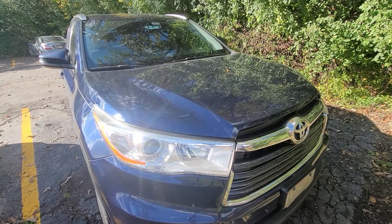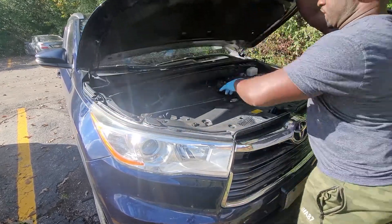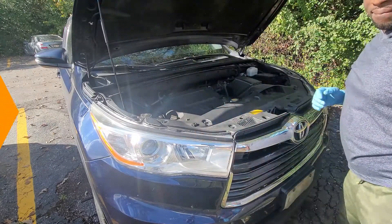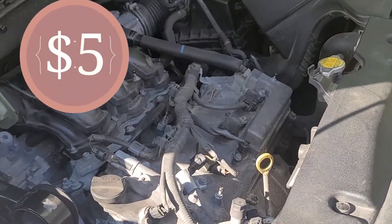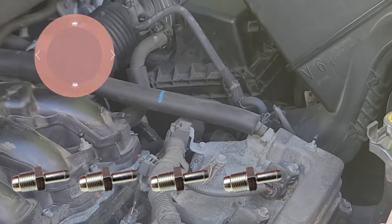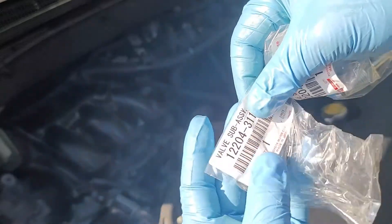Today I will be replacing the PCV valve in this 2014 Toyota Highlander, and the process will be similar for many makes and models of Toyota motor vehicles. As I mentioned earlier, this is a maintenance part which costs only $5. You can buy three or more of these and replace them every 30,000 miles. These are genuine OEM parts and I bought these from a Toyota dealer.